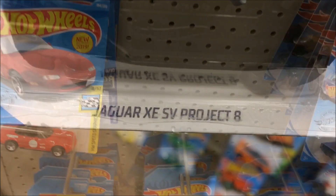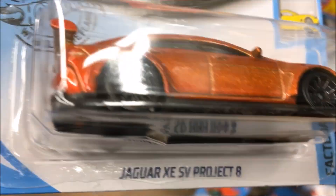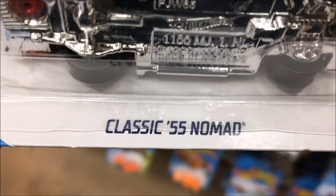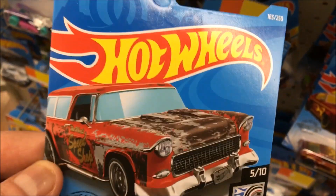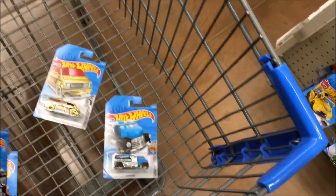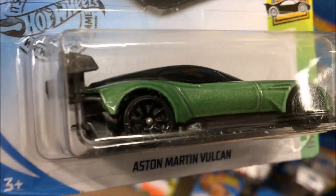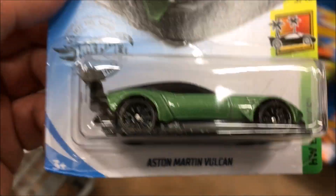Here's a really nice Jaguar XE — beautiful color, I'm gonna grab that one. And here's the first classic 55 Nomad gasser I've seen in person, that's the first one I've seen in that color — nice, I'll get that one too. Here's a cool-looking Aston Martin. I've seen this one many times and passed on it, but I think I'm gonna get it this time.